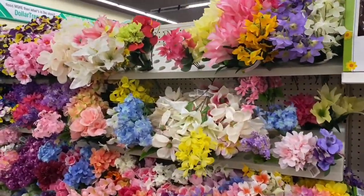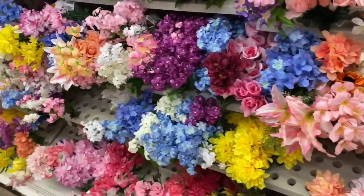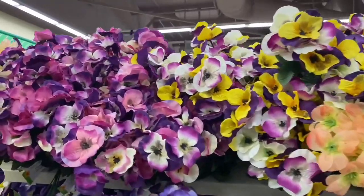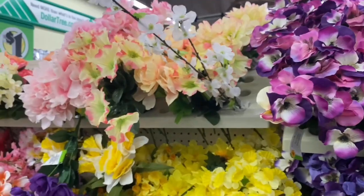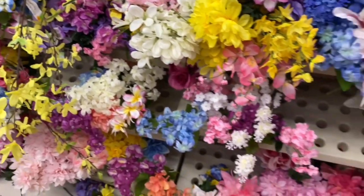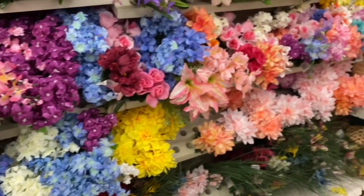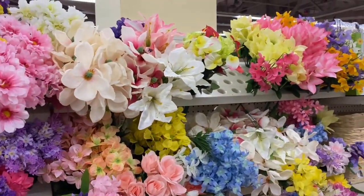Look at these beautiful flowers — spring has sprung here at Dollar Tree! I really like those. I'm thinking of just having fresh flowers at home. What do you guys think? I know it can get pricey, but let me know your thoughts in the comments. I absolutely love their flower section here at Dollar Tree.